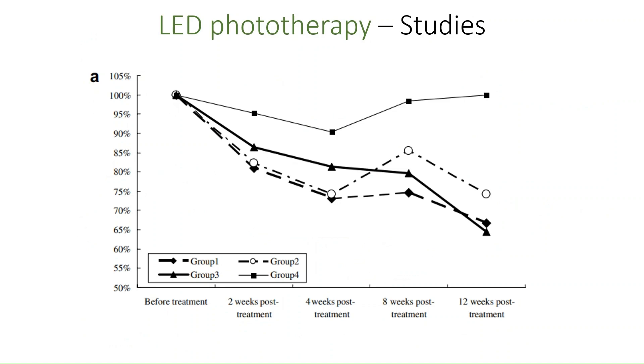Encouragingly, the authors report that the amount of wrinkles had decreased after the four-week study period and even continued to do so post-treatment in groups one to three, which are the test groups. The amount of wrinkles stayed roughly the same in group four, which was the control group.